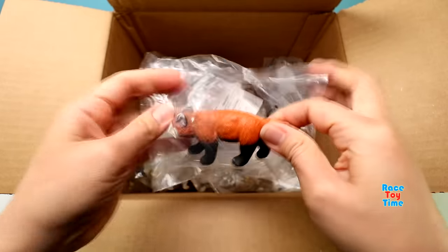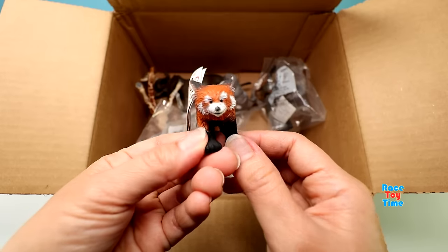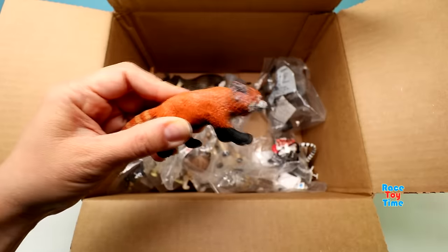Next we have red panda. Although they are called red pandas, they are considered members of their own unique family.